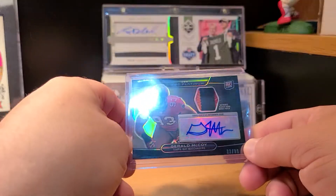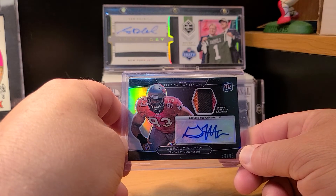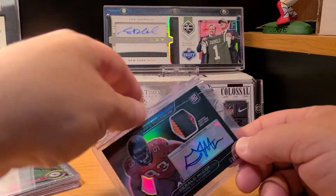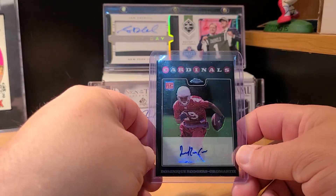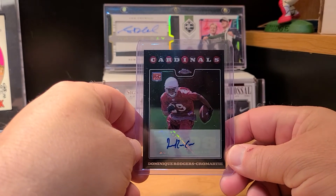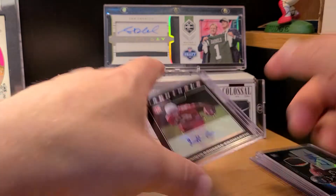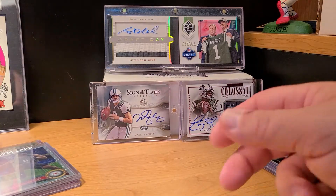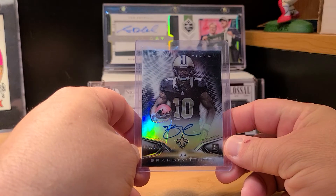Picked up a Topps Platinum Gerald McCoy patch — a sick three-color patch, numbered out of 99. Here's another cheap one — I think I got this for like two or three bucks shipped: Dominic Rogers-Cromartie chrome rookie auto. Got this for a dollar plus shipping. Also picked up a Brandon Cooks Topps Platinum.